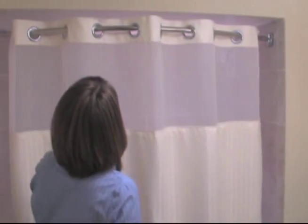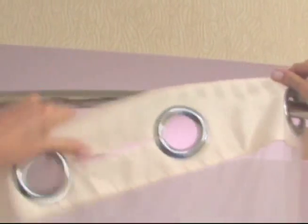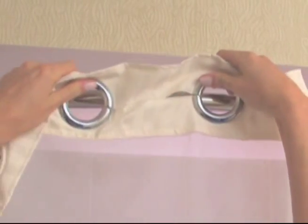And it's so easy to install and take down. Here's how. Just snap in the rings and you'll have a new look in your bathroom in less than one minute.